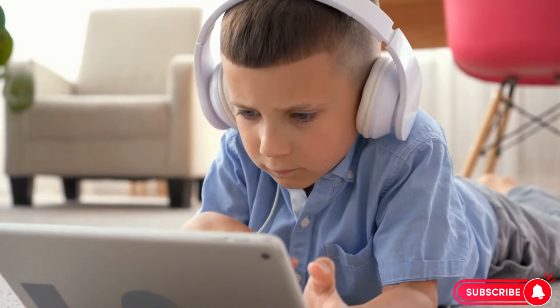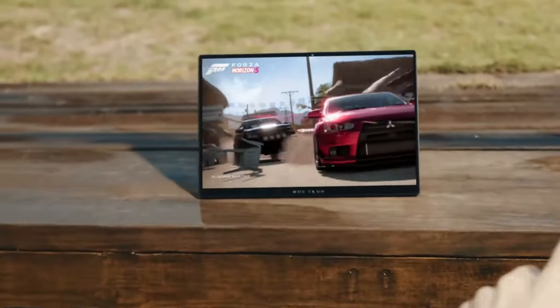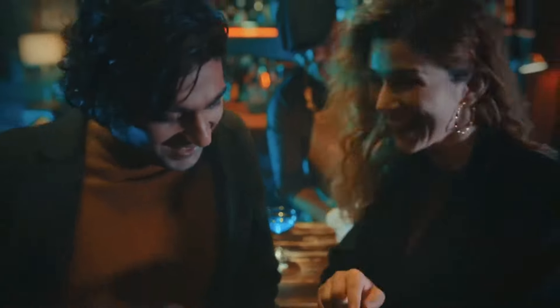Stick around till the end, because we've got all the links for the best prices in the description below. No need to worry about the order, we're just here to present you with the best options available. So let's not waste any time and dive into the world of the best tablets of 2024. Let's get started.